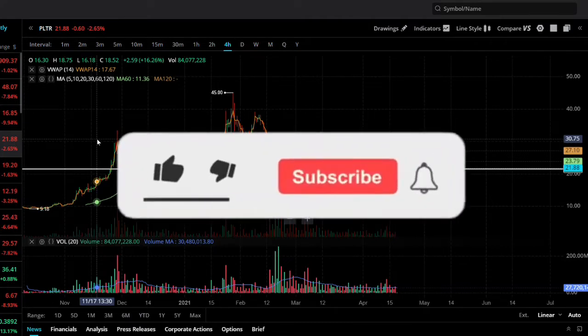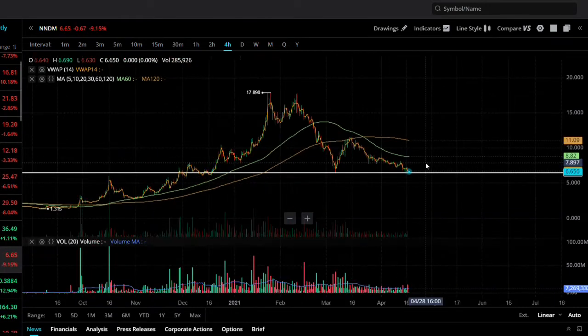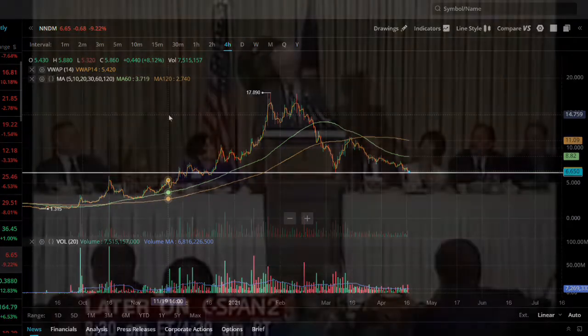Please do not forget to smash that like button and subscribe to this channel — it will help us big time. Today we are talking about stocks that are literally trading the same way for the past two months. Before talking about these things, I really want to share a video with you by Peter Lynch on how to overcome situations like this and how to handle uncertainty, fear, and speculation in the market.